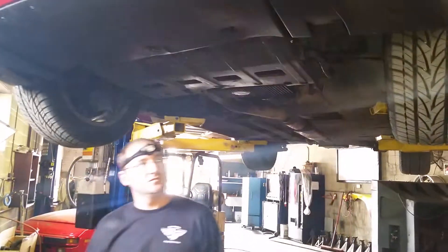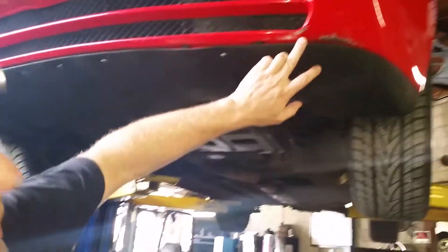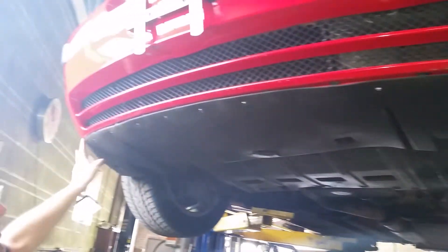Hello, today we're looking at a 1994 968. It's a beautiful red car — guards red. There's a little bit of scratching here on the bumper, not very bad. This is totally normal.